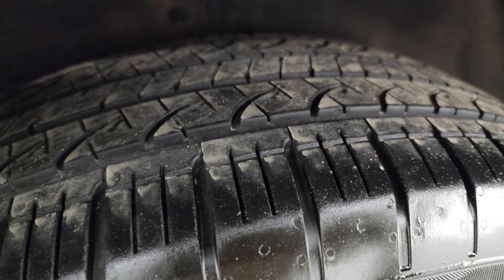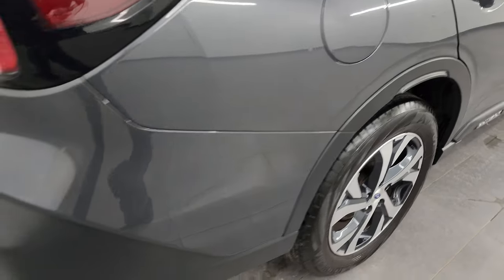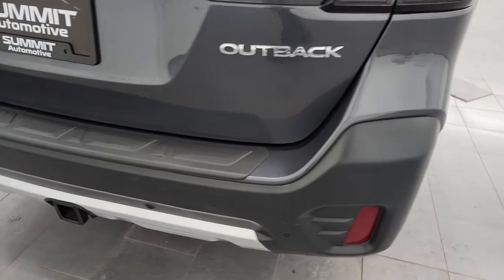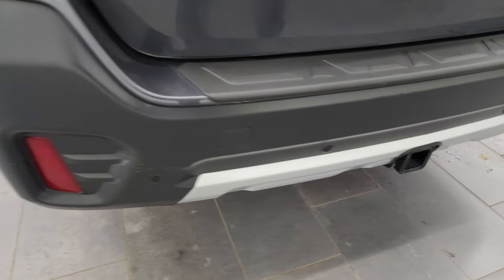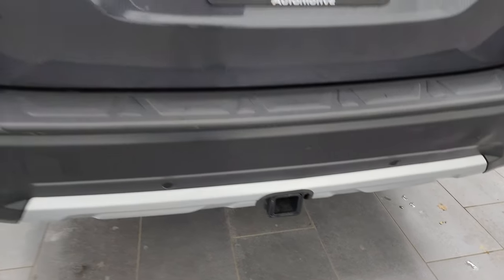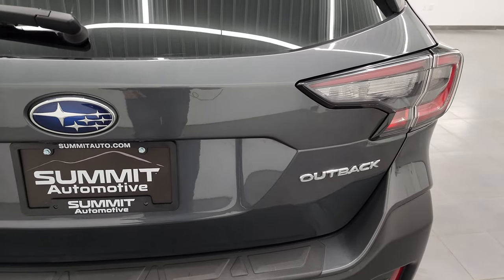The back wheel is in excellent shape and the back tires have just as much tread as the front tires. Coming around to the back of the vehicle, the rear bumper looks really good and does have the backup parking sensors. There's a towing package which includes the receiver hitch. The rear gate is in nice condition and you do get those LED tail lamps.